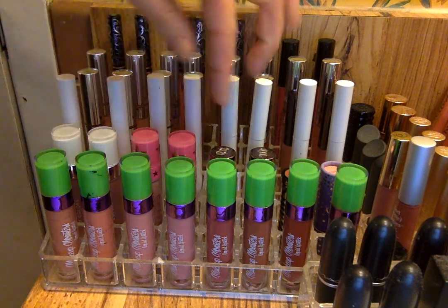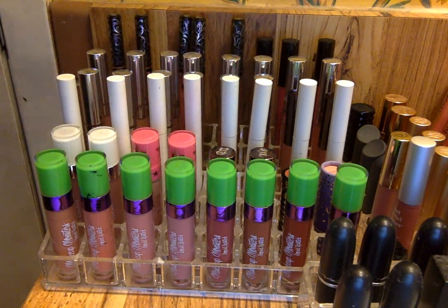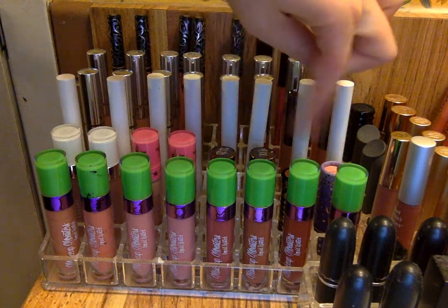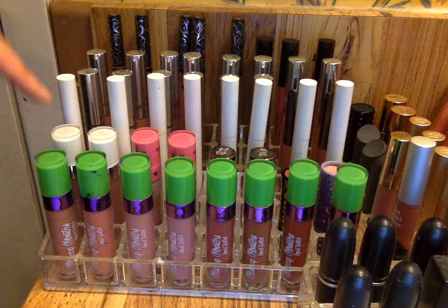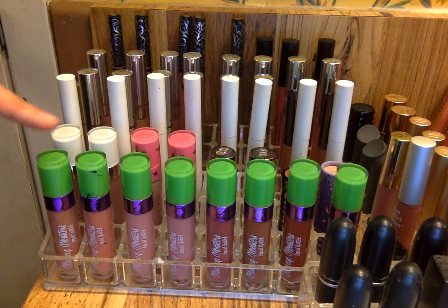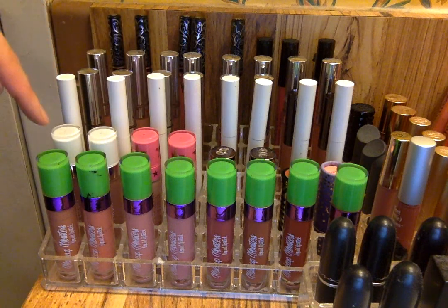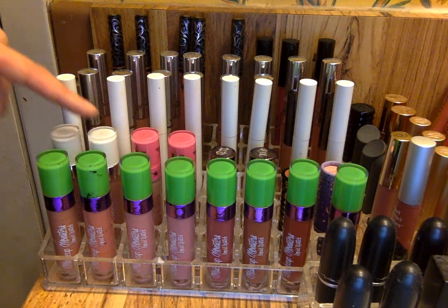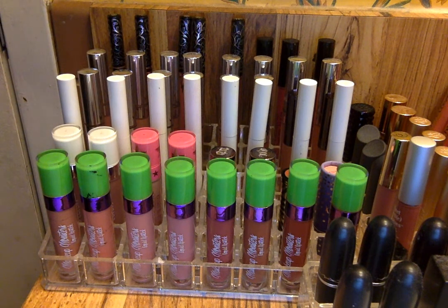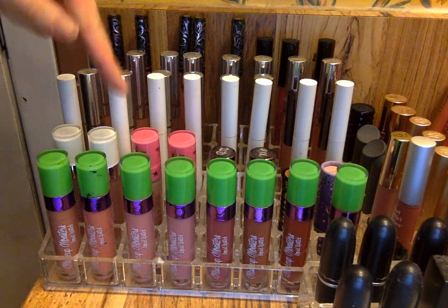Then I have similarly packaged liquid lipsticks here. I decided to store lipsticks with similar packaging to Makeup Monsters together. These lipsticks, I think, were made before Makeup Monsters — Dose of Colors was definitely first. I have my two Dose of Colors liquid lipsticks here: Stone and Truffle. I actually really love these now. I did post my updated Battle of the Liquid Lipsticks video — you can go check that out — where I talk about updated formulas and new brands I've tried, like Makeup Monsters, Dose of Colors, Jeffree Star, etc.